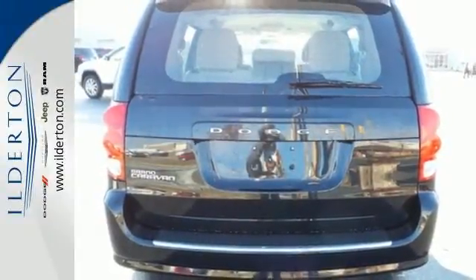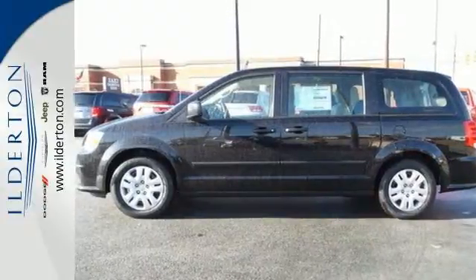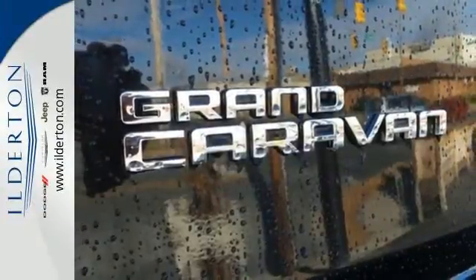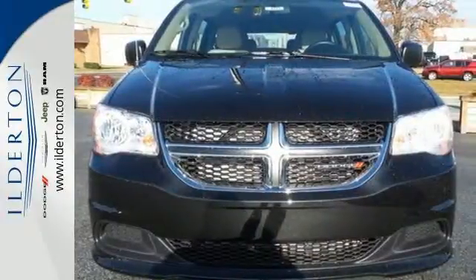Comfort and convenience: the climate control, heated mirrors, and multifunction steering wheel contribute to a very happy experience behind the wheel, raising the bar for what just ride really means. Treat yourself and your family to this Grand Caravan.